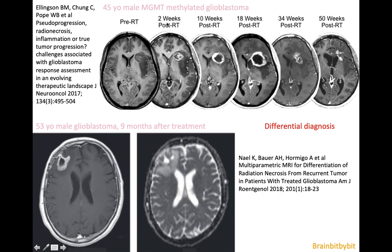Patients that have MGMT-methylated glioblastoma seem to have an increased risk for pseudoprogression, and pseudoprogression is actually favorable — patients with pseudoprogression mount more response to the tumor and have a better prognosis than patients who do not have pseudoprogression. So it's a good thing to have pseudoprogression, although it looks worrisome on imaging.